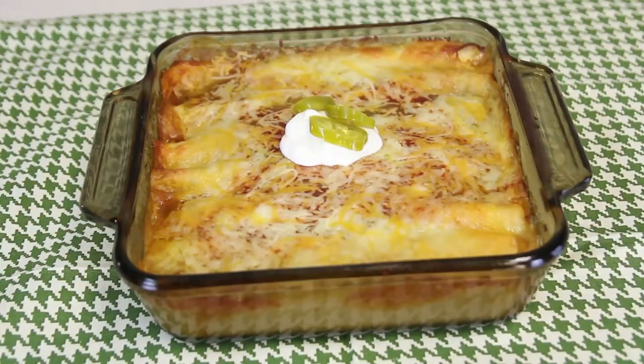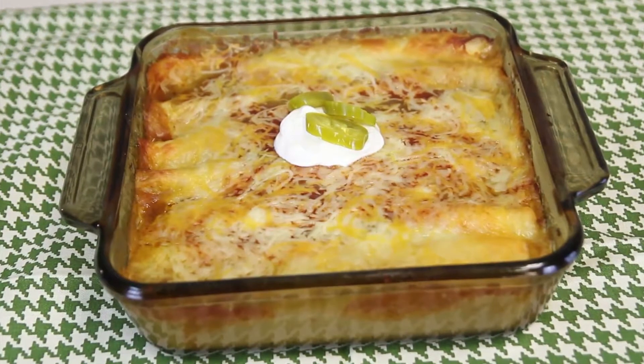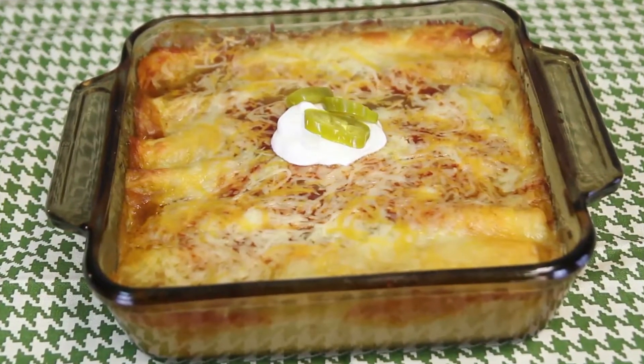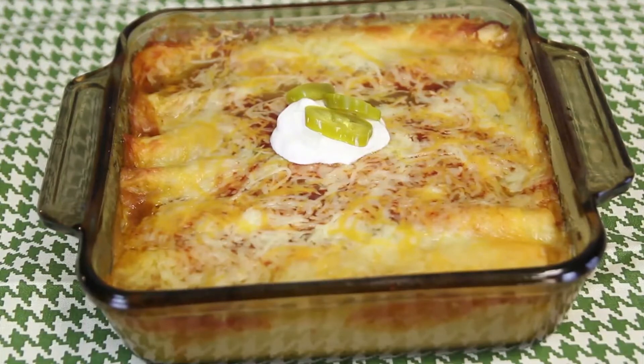We have with us Melissa Welch with an enchilada dish. This looks so good! It is good. Walk us through it — the audience loves your recipes.